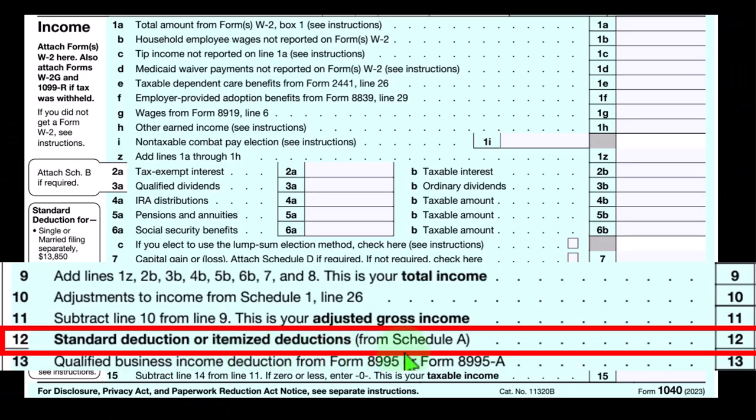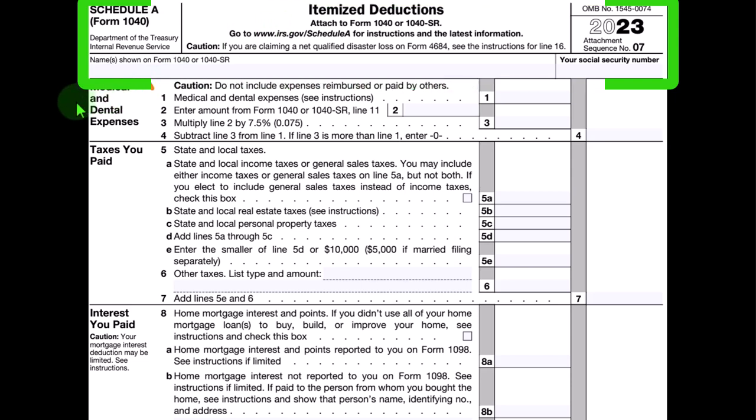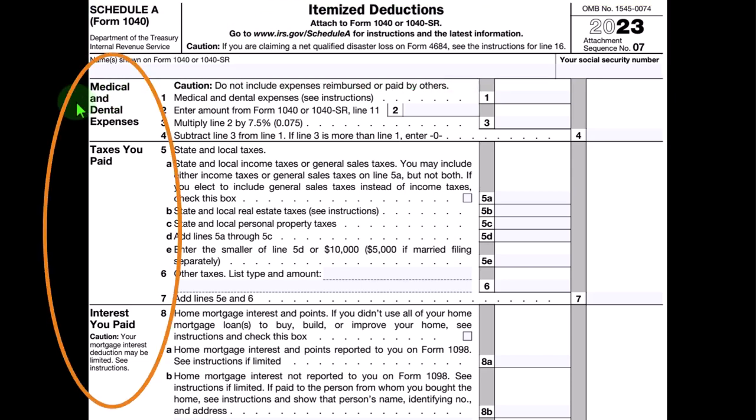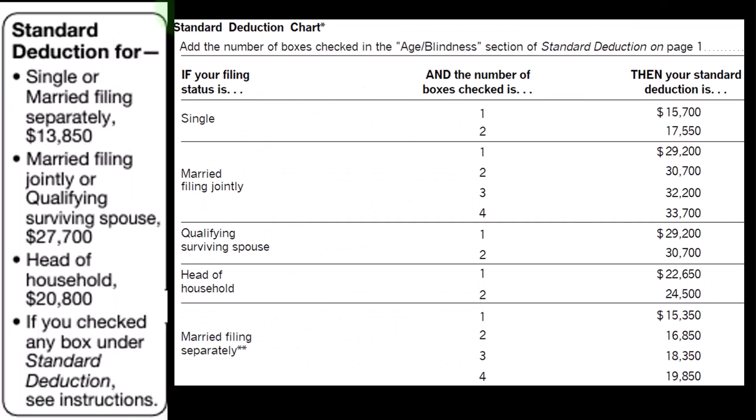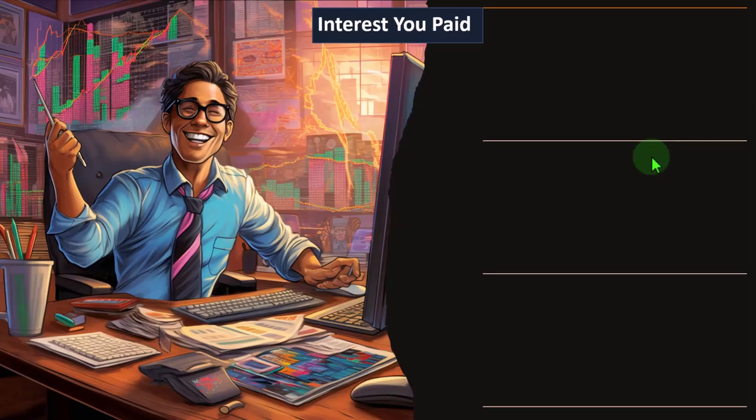If we were itemizing, we would be attaching Schedule A — the itemized deductions worksheet. The major categories are on the left-hand side. This is the standard deduction that we would need to be clearing: single filers $13,850; married filing jointly $27,700; head of household $20,800. If taxpayers are over a certain age and/or blind, the standard deduction increases. For married filing jointly, you can have one through four of those items apply across two people, with corresponding standard deductions that we must clear to get a benefit from itemized deductions.